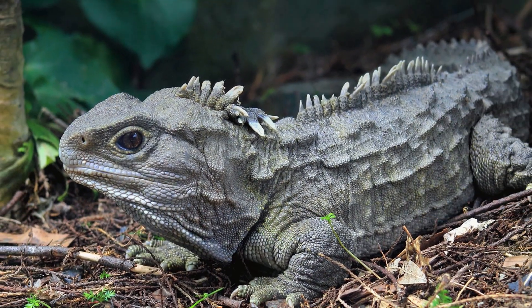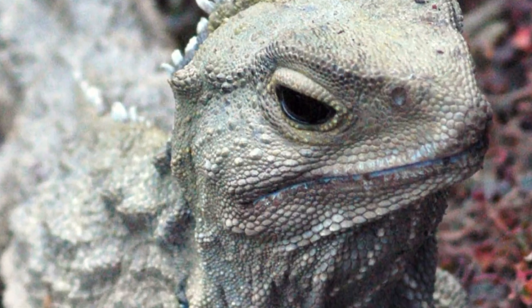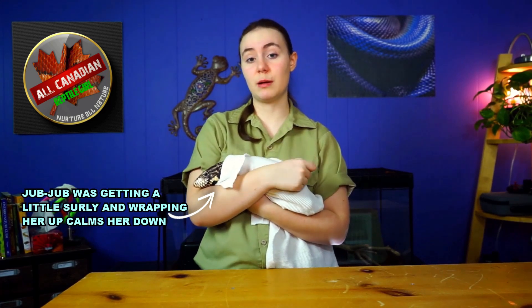Tuatara are scaly gray, brown, or green reptiles between 18 to 30 inches long with spiny protrusions down their back. They are super cute and prototypically lizard-looking. But they are in fact the sole surviving member of an ancient order of reptiles called Rhynchocephalia, that originated more than 20 million years before the first dinosaur, and diverged from the group which evolved into modern snakes and lizards over 250 million years ago — at least 100 million years before snakes branched off from the rest of the lizards. These guys are old.